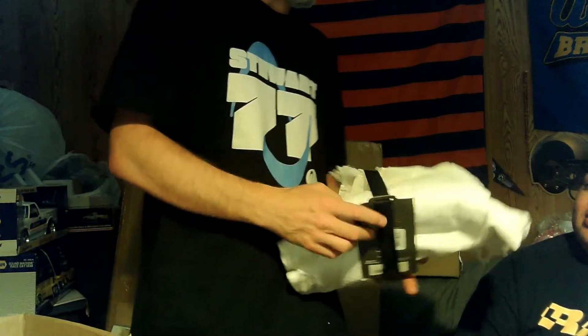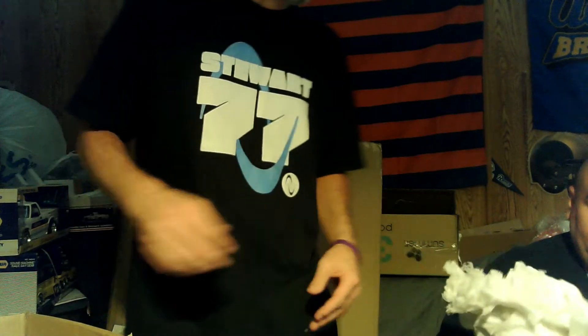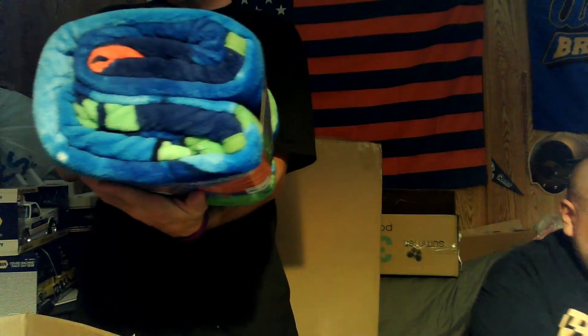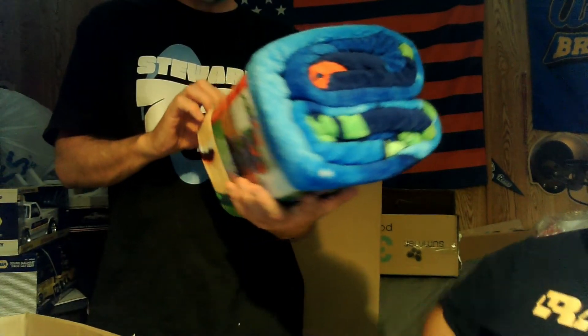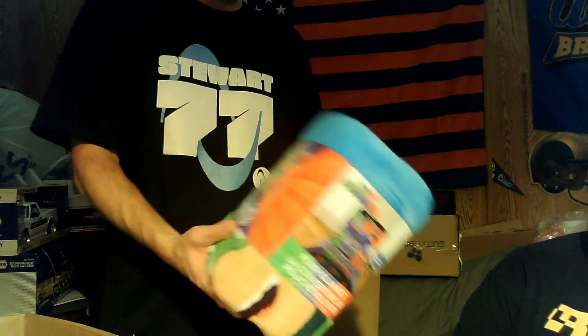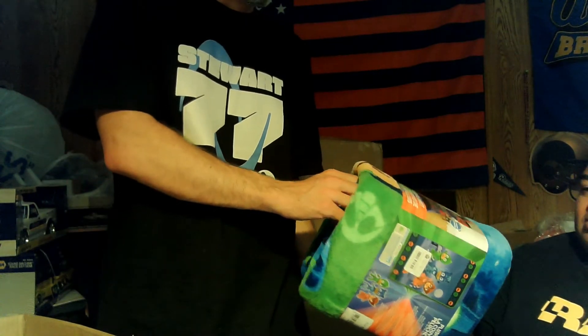We've got a shower curtain — a $25 shower curtain. That could probably be $15 to $20 on eBay; we'll check it out and make sure it's clean. There's also a PJ Masks plush blanket — no price on it, we'll have to look it up. It's brand new and it's soft.